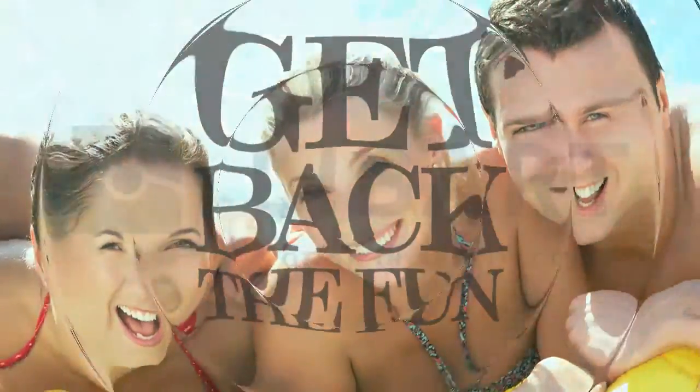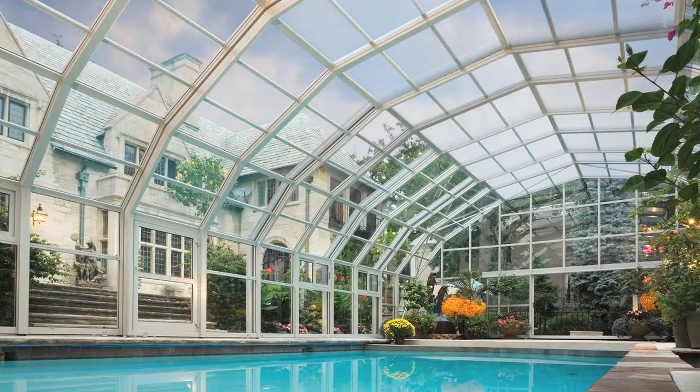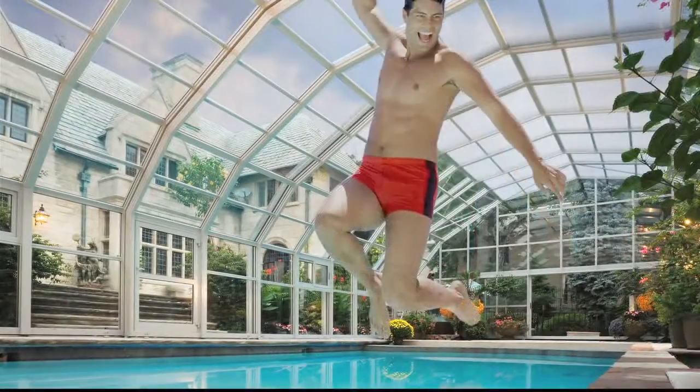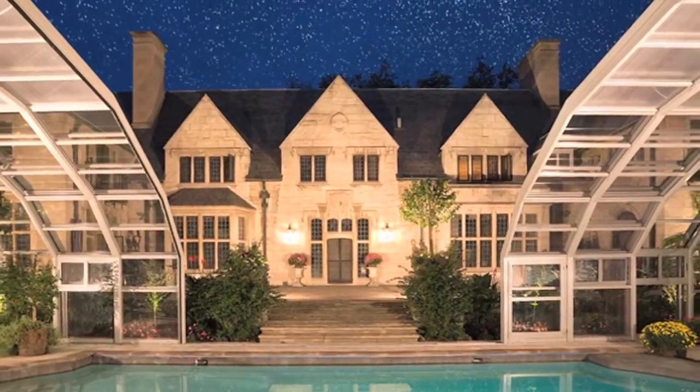Get back the fun you want to have outdoors with Leibart. Leibart structures are one-third the cost of traditional construction, with another huge advantage: they open and close like your own personal stadium.